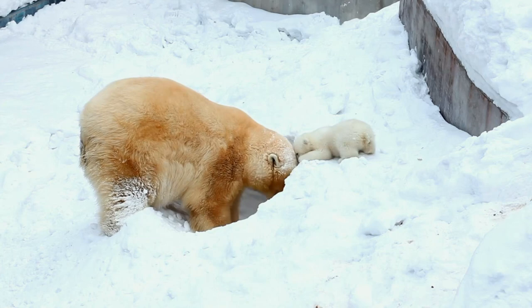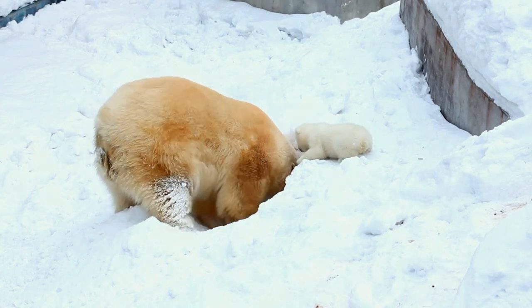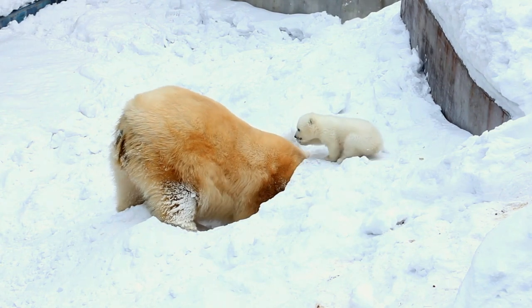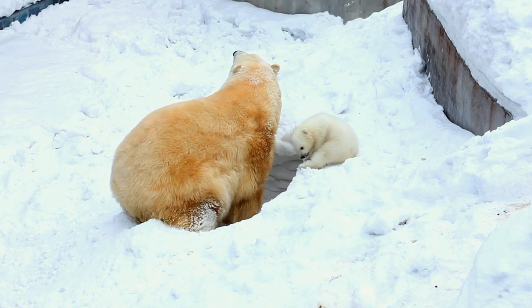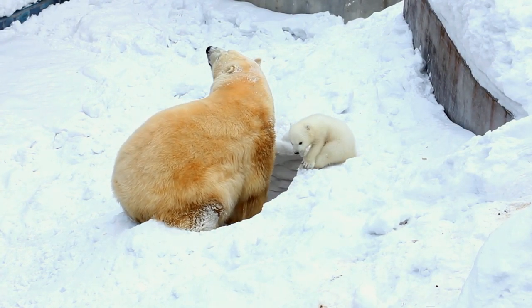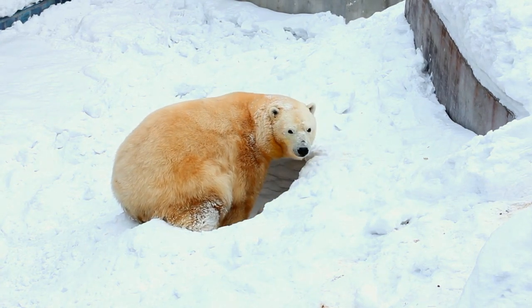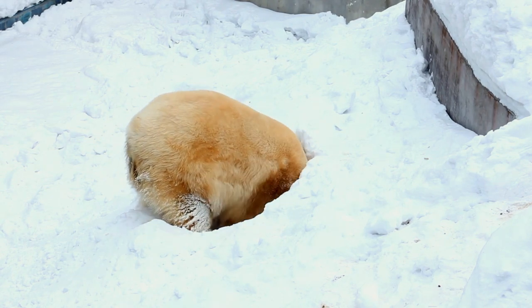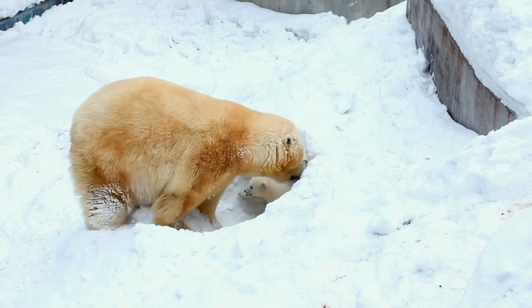Polar bears have evolved something else that is different from their ancestors. Most polar bears don't den — only the pregnant female dens to give birth to the young ones and stays there for some months. Maternity dens are dug into snowdrifts by pregnant females; these can have one to three chambers and provide protection from cold weather and winds. The females give birth in the winter in these dens, twins are most common, and the cubs stay with their mothers for over two years or even up to 28 months.